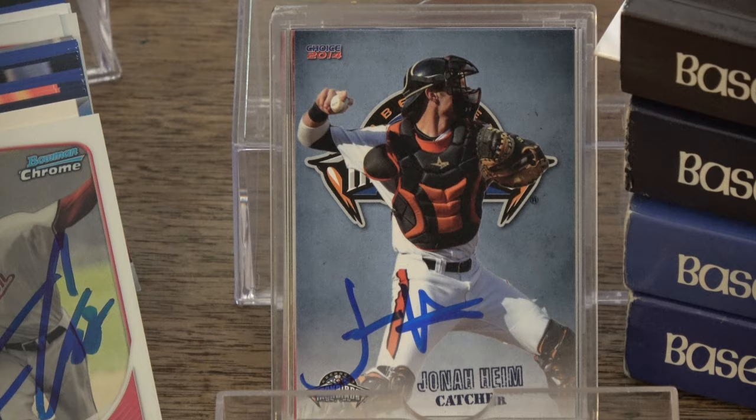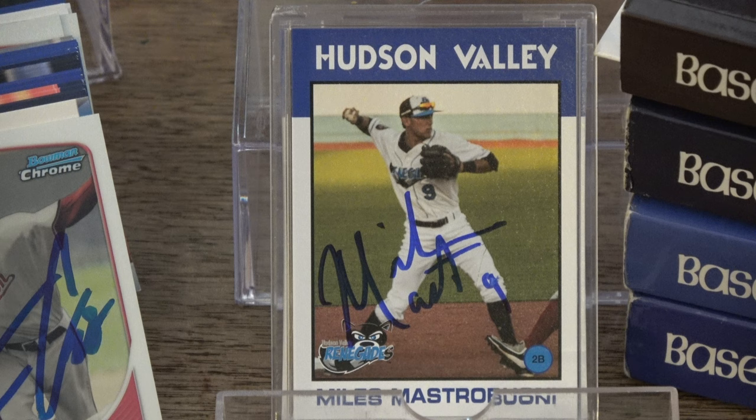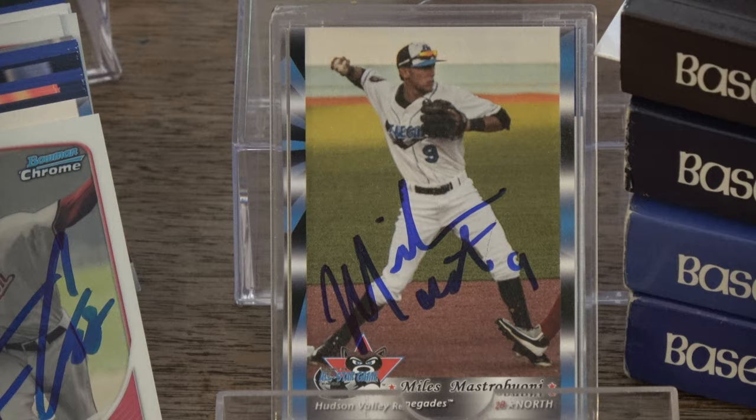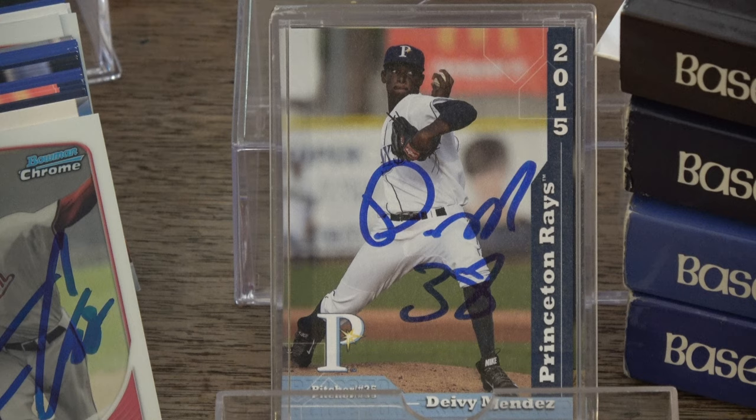Spencer Jones, 2016 Hudson Valley Renegades Grandstand and 2016 New York Penn League All-Stars Grandstand. Brian McAfee, 2016 Princeton Rays Grandstand. Davey Mendez, 2015 Princeton Rays Grandstand as well as the 2016 Hudson Valley Renegades.